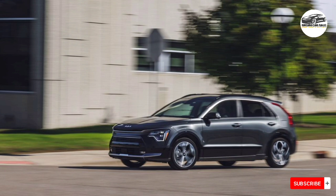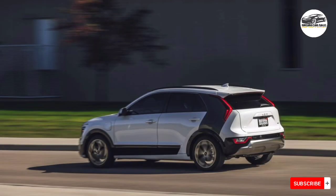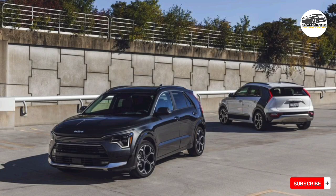The plug-in hybrid variant comes with an 11.1-kWh battery pack that should be good for around 33 miles of electric driving range per charge. Kia says that when connected to a Level 2 charger, the battery can be refilled in less than three hours. In our testing, the Niro plug-in hybrid managed to cruise for 25 miles on the highway on electric power before resorting to the gas engine.